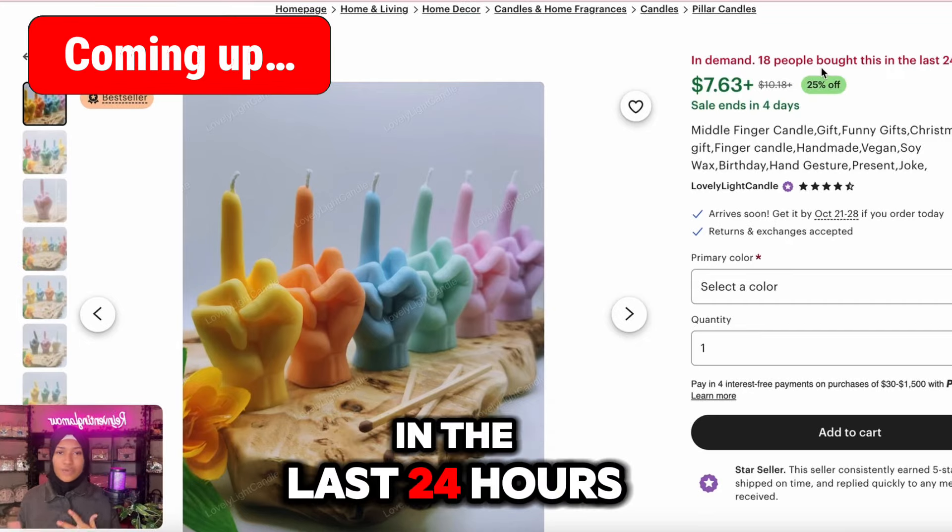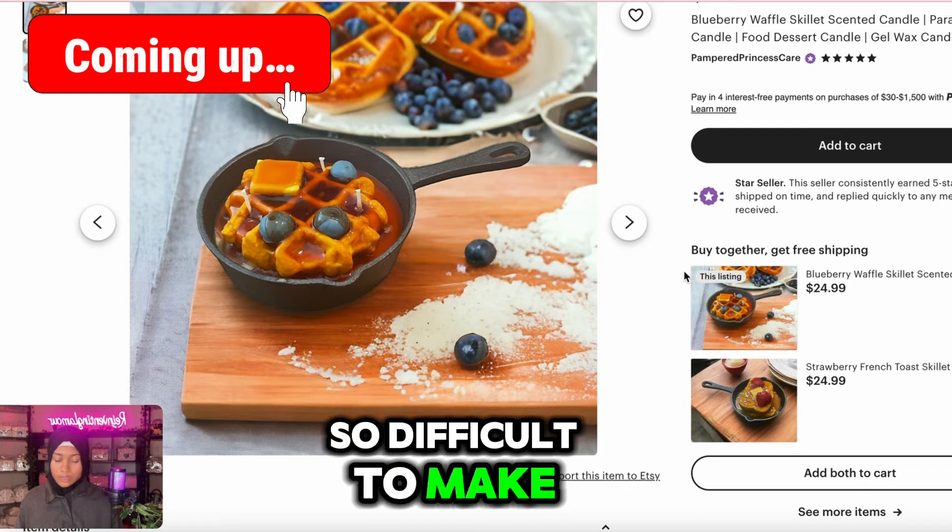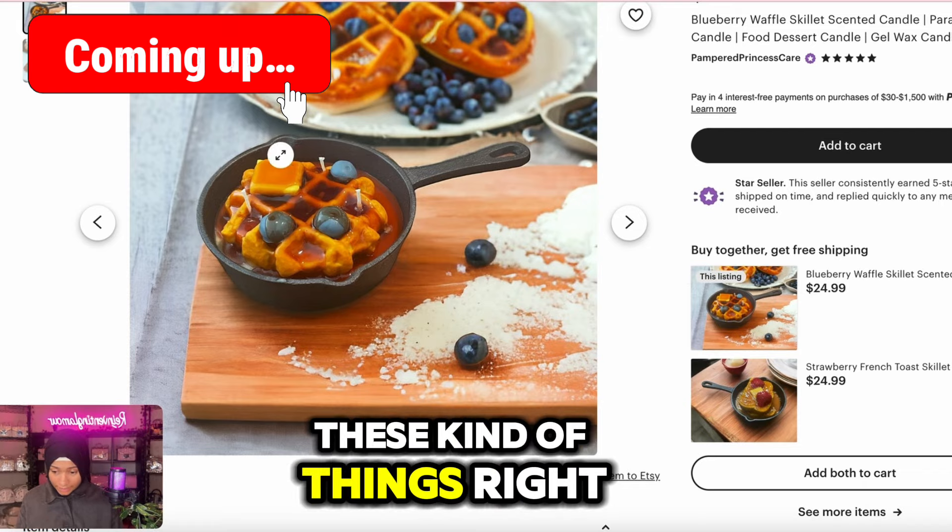18 people bought this in the last 24 hours. This is amazing and it looks like it's so difficult to make, but it's really not. You get the molds — these kind of things right here.